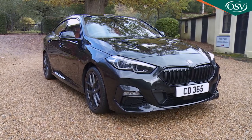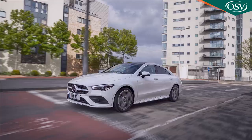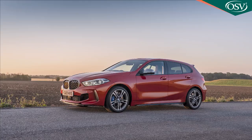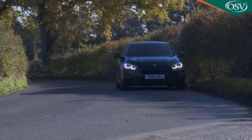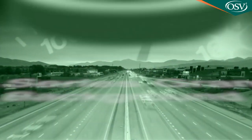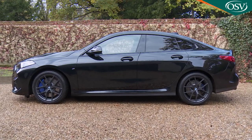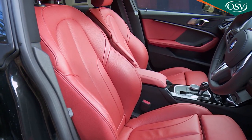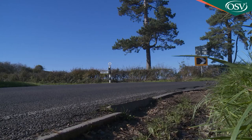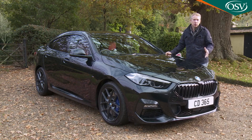With this 2 Series Grand Coupe model, BMW belatedly joins the market for compact four-door coupes that previously Mercedes had almost to itself with their CLA. It shares nearly all its engineering with the 1 Series hatch, which means it's primarily front-driven, but it's very much more aspirational. Looking for a car that's compact, premium, very fashionable and just a little bit dynamic? BMW hopes it has your number with this model, the 2 Series Grand Coupe.